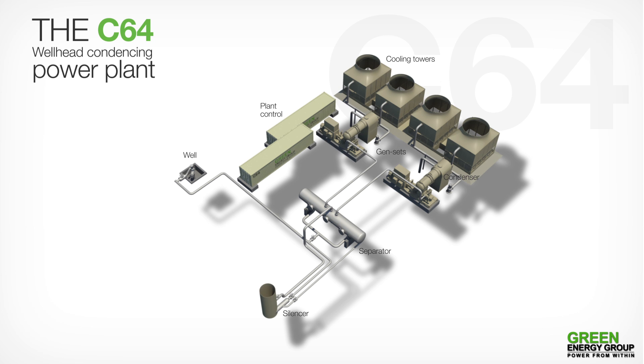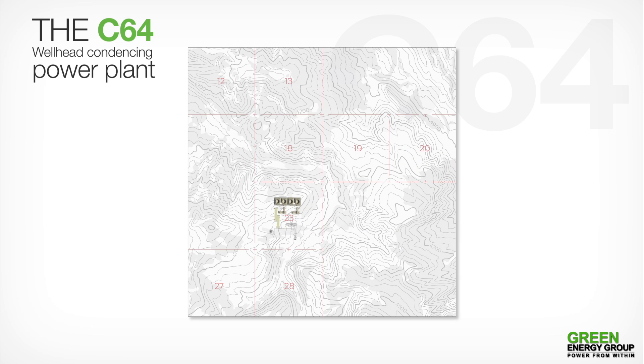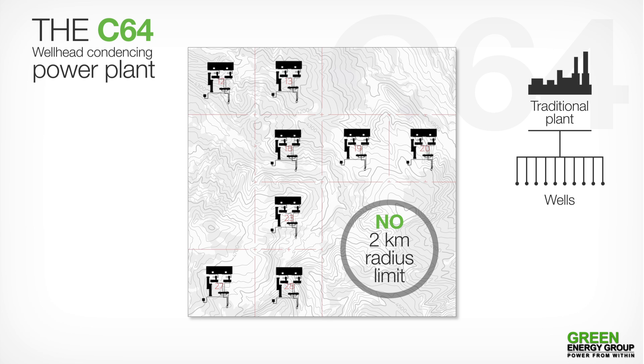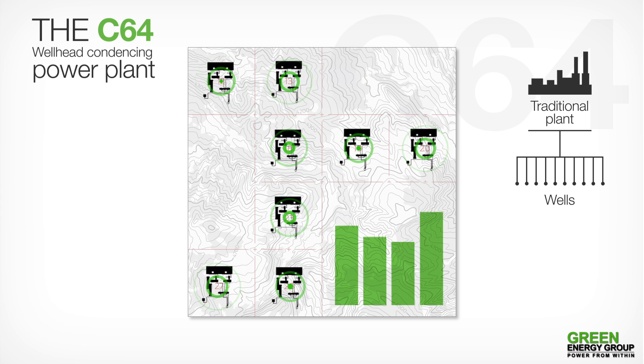Since it is flash-based, the C64 is suitable for temperatures above 190 degrees Celsius. GEG's modular design makes it possible to generate electricity from remote wells that are outside the topographical reach of large traditional plants. The utilization of independent wellhead power plants enables optimum power to be produced from each individual well, regardless of their differing outputs and characteristics.